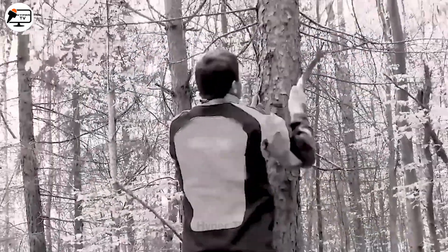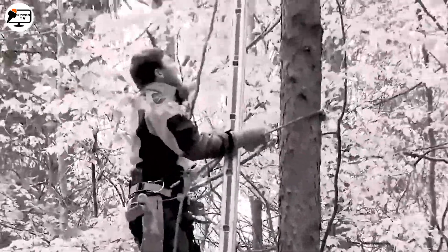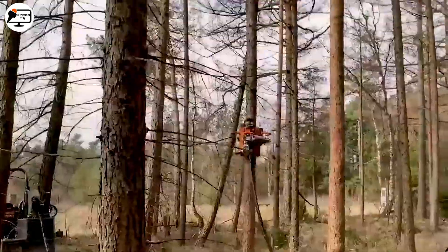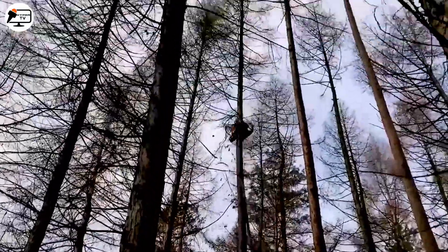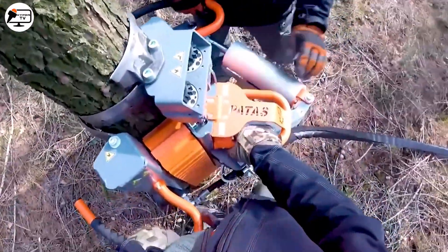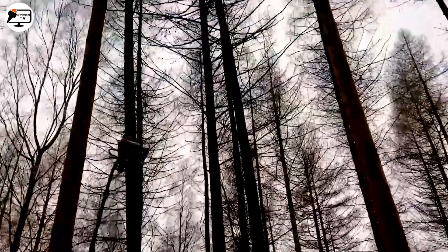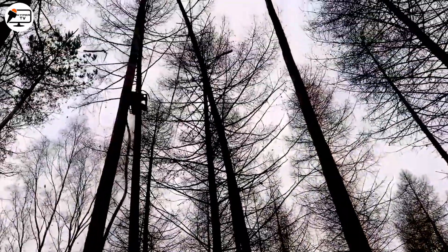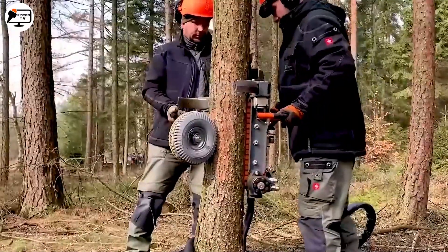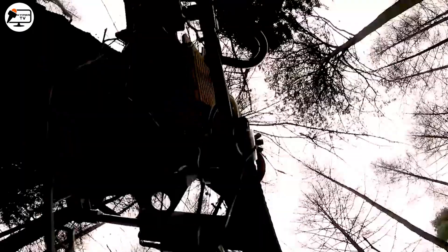We present the Advolino Padax Machine, a revolutionary tool for pruning branches. Climbing like an experienced arborist, this machine effortlessly trims branches and twigs, all while the operator sets the desired height. It makes quick work of a task previously considered time-consuming, showcasing the continuous evolution of agricultural technology.